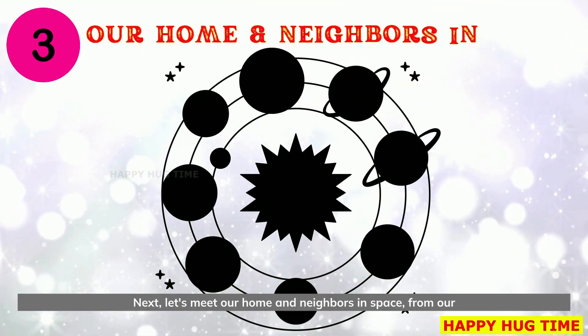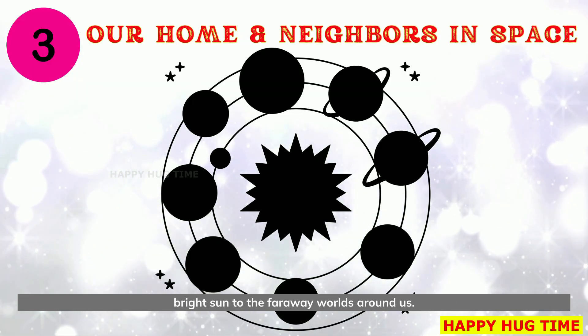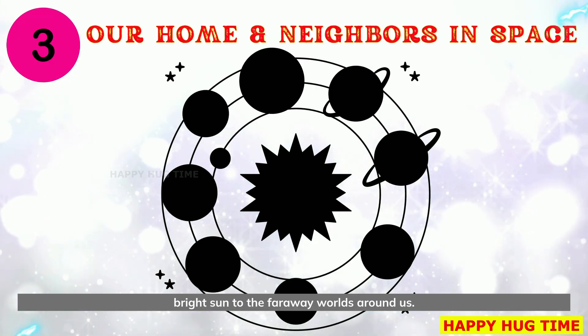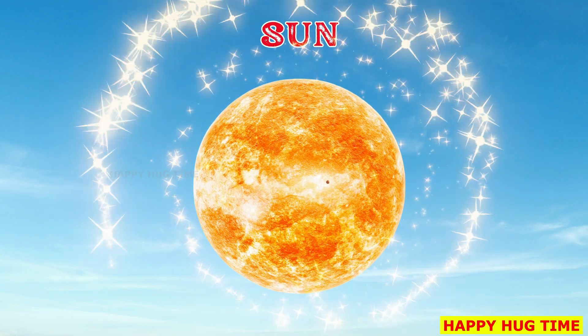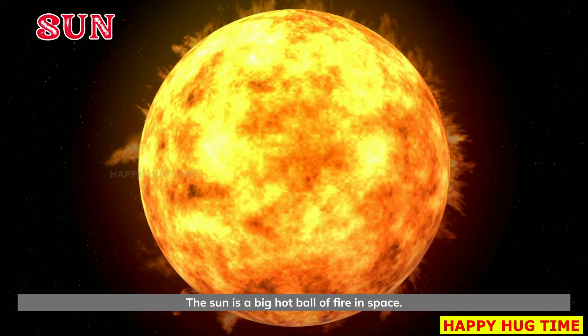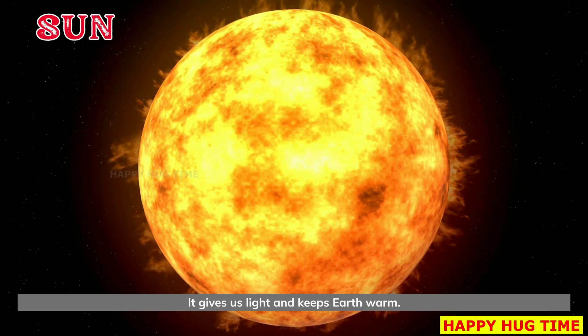Next, let's meet our home and neighbors in space, from our bright sun to the faraway worlds around us. Say hello to the sun. The sun is a big hot ball of fire in space. It gives us light and keeps Earth warm.